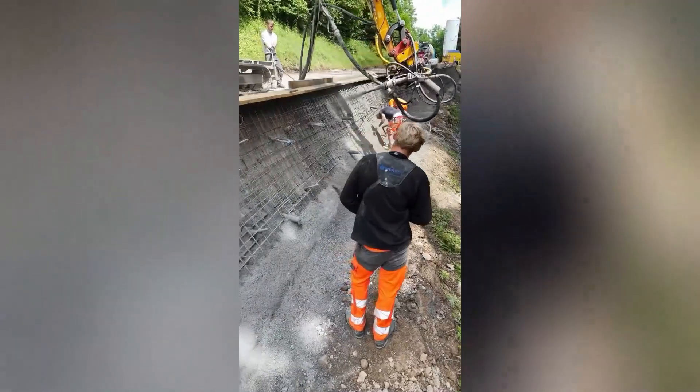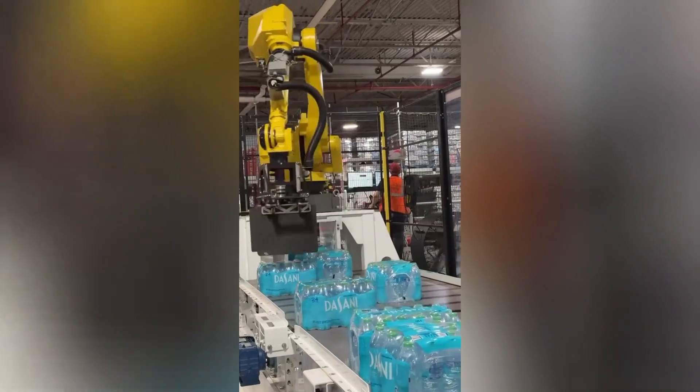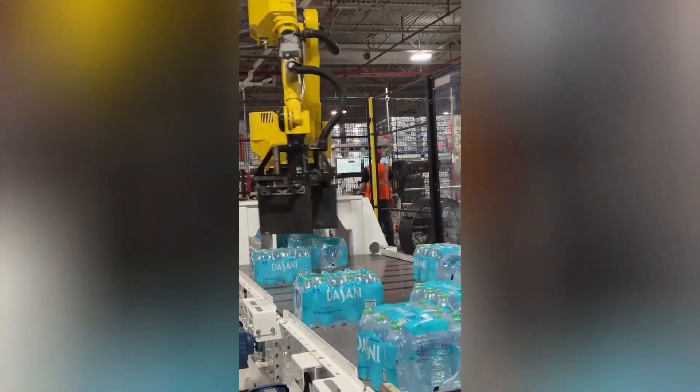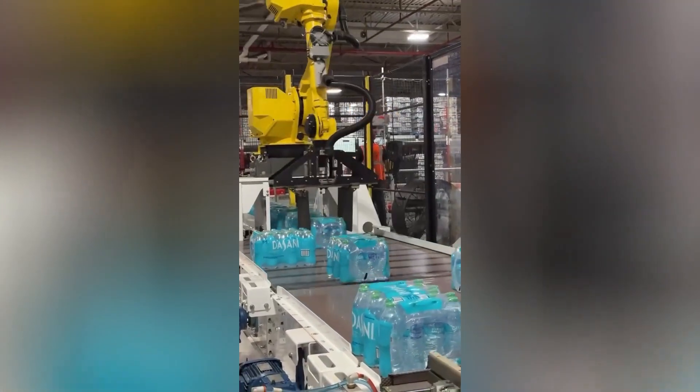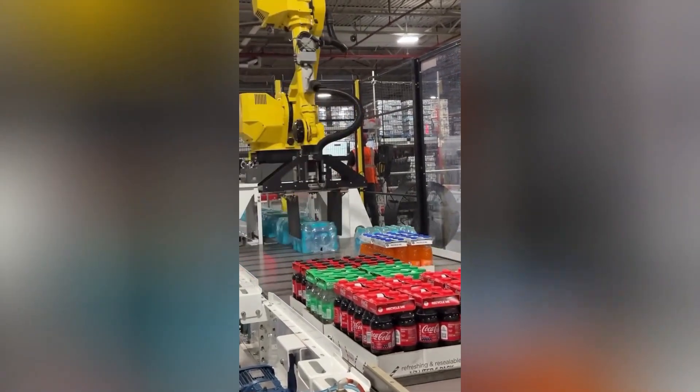In the bustling factory, a robotic arm diligently worked alongside human operators. Its precise movements guided it along the conveyor belt, where it deftly handled cold drink containers.